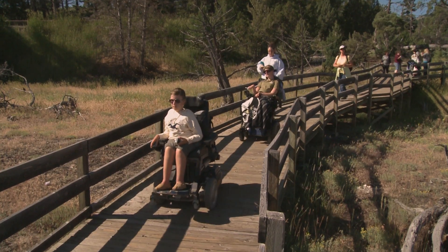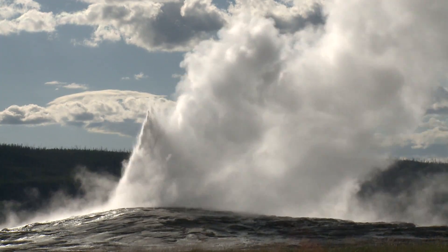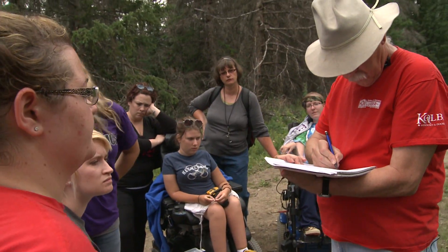For the first time, three UW-Whitewater science students in wheelchairs traveled to Yellowstone National Park for a two-week field study program.